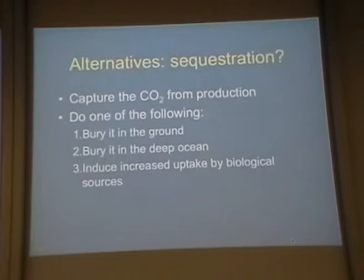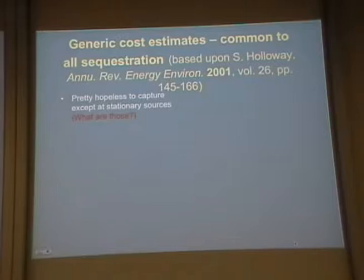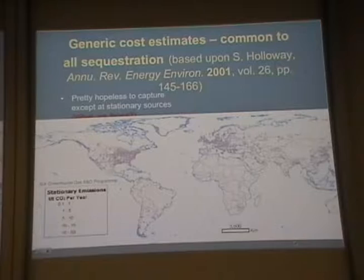Before you do that — this is something which doesn't get talked about a lot — carbon capture and sequestration is expensive. First of all, it's only feasible at stationary sources. You're not going to put a big carbon sequestration thing on your car or truck. The big stationary emissions of carbon are all over the world, basically from power plants.